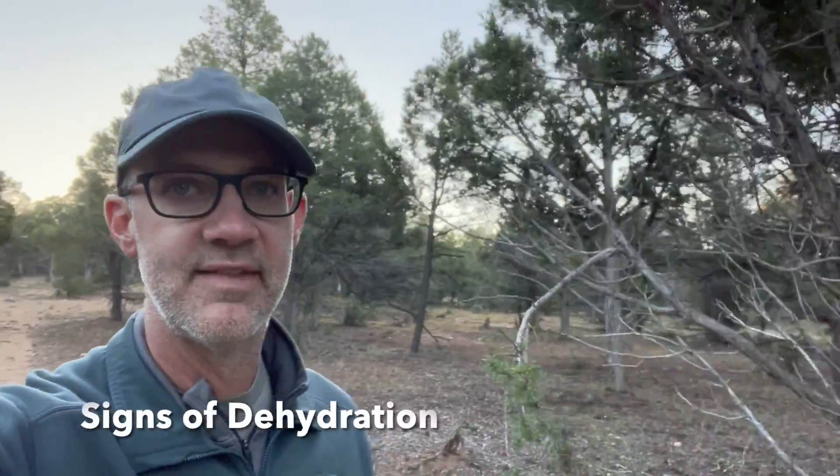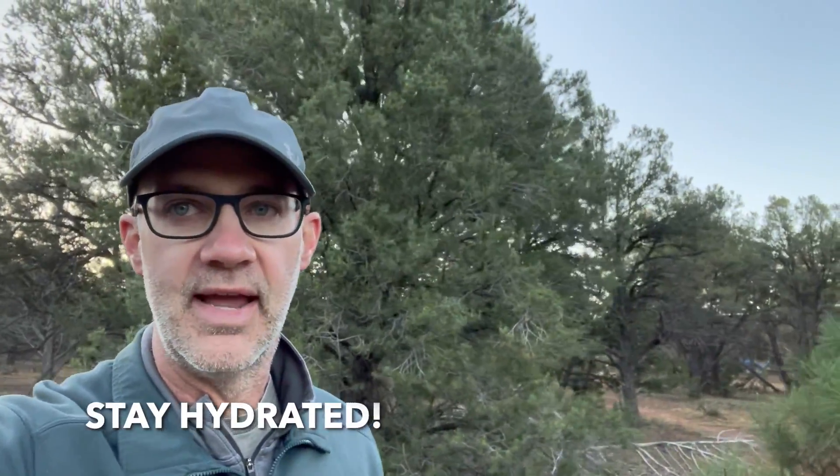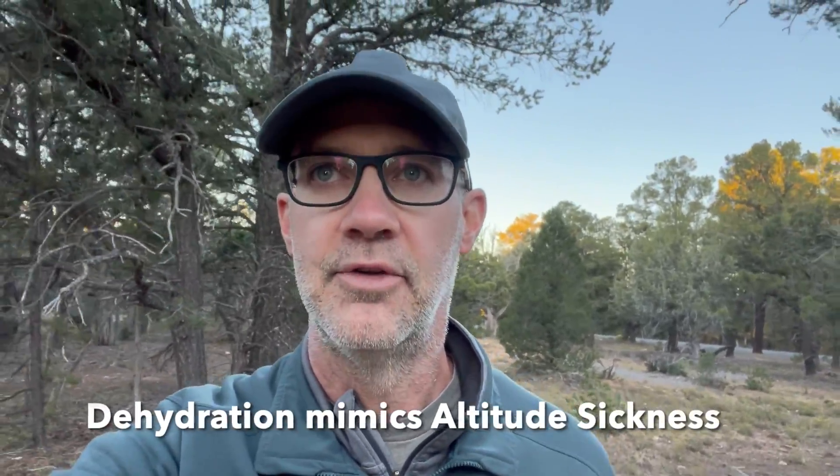It's morning here in Grand Canyon, and when hiking and camping in desert areas like this where it's very dry, it's important to know the signs of dehydration to stay hydrated. Those would be dry mouth, tiredness, headache, dizziness, and producing little urine. Even our youngest one was showing signs of dehydration early in the trip. The difficult part about dehydration is that the signs also mimic those of altitude sickness.